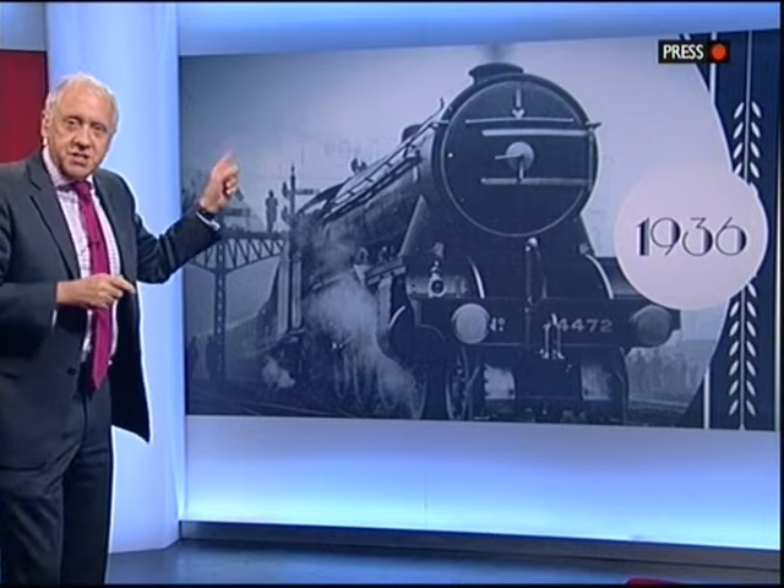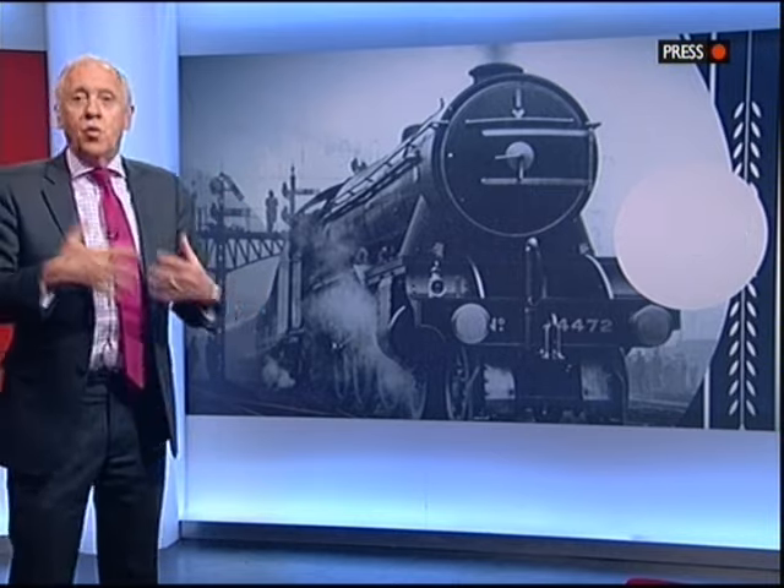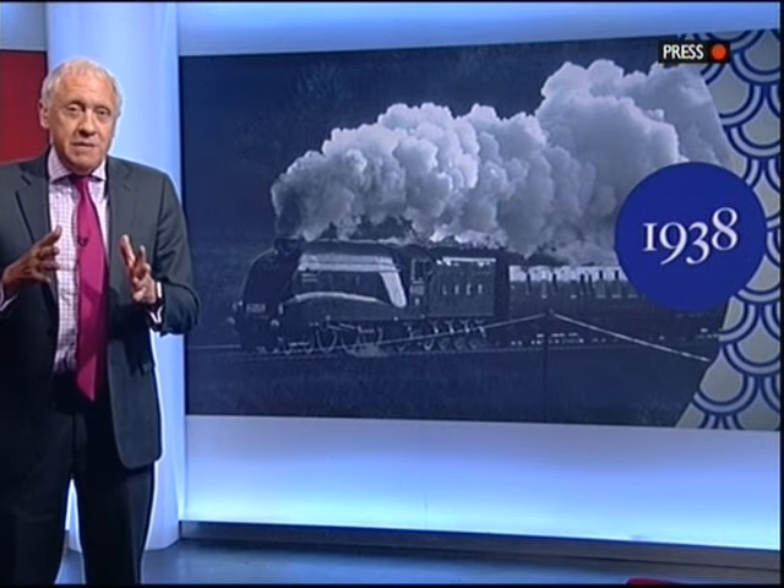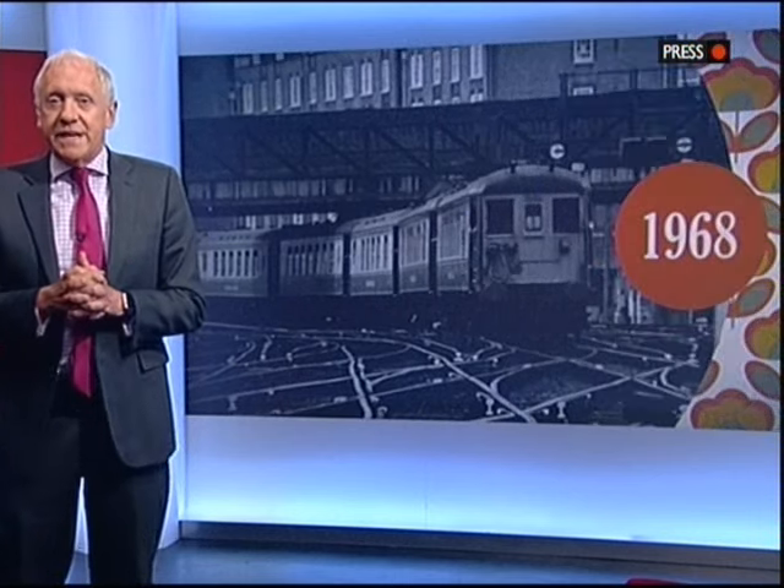Let's take you back. The Flying Scotsman hit 100 in 1936. The Mallard then set the world record of 126 miles an hour two years later. But steam was banned in 1968 and diesel began to dominate.